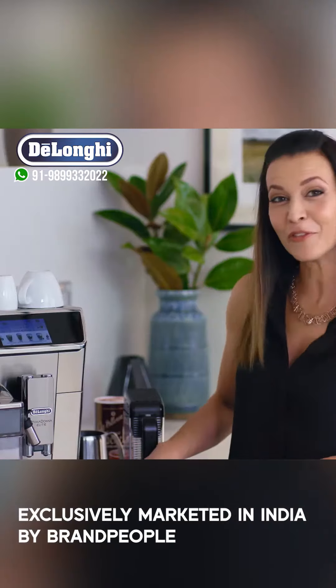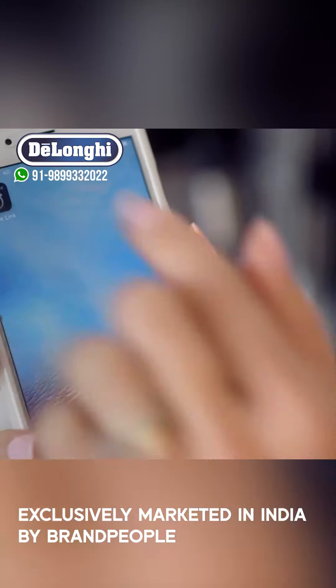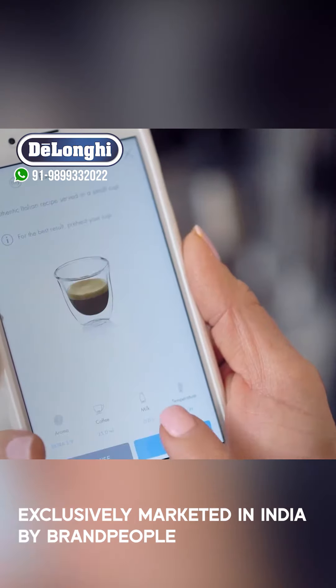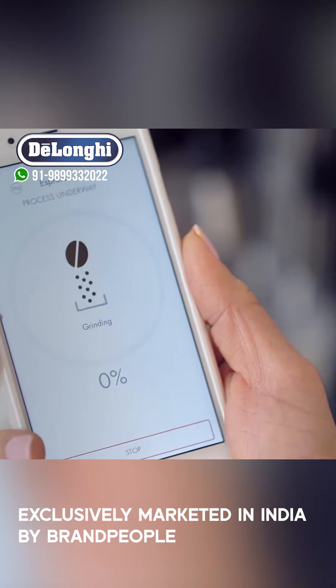Another impressive feature of this machine is that it's the first to connect to the interactive smart coffee app. This allows you to discover new beverages and personalise them to your taste.